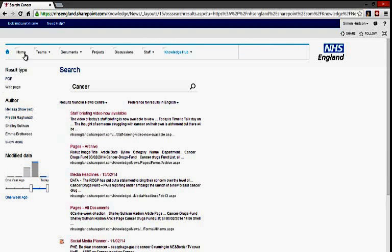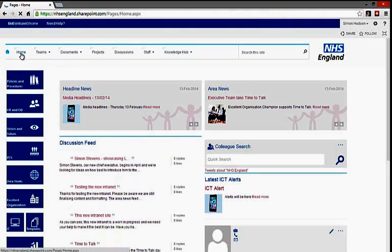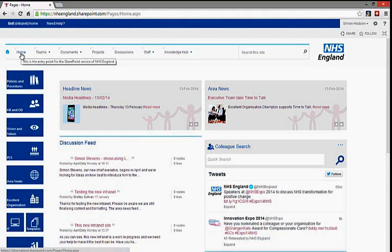Finally, every user has their own My Site. This is an area where they can update their personal profile, store personal information, and take care of other things which are specific to their needs.